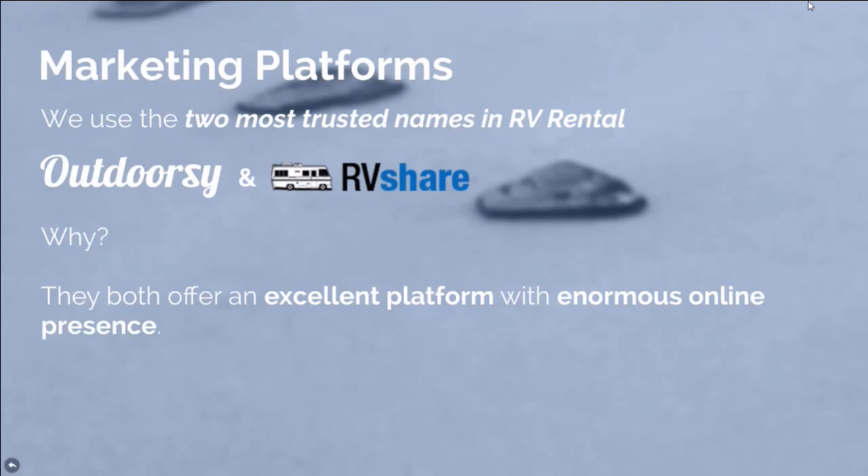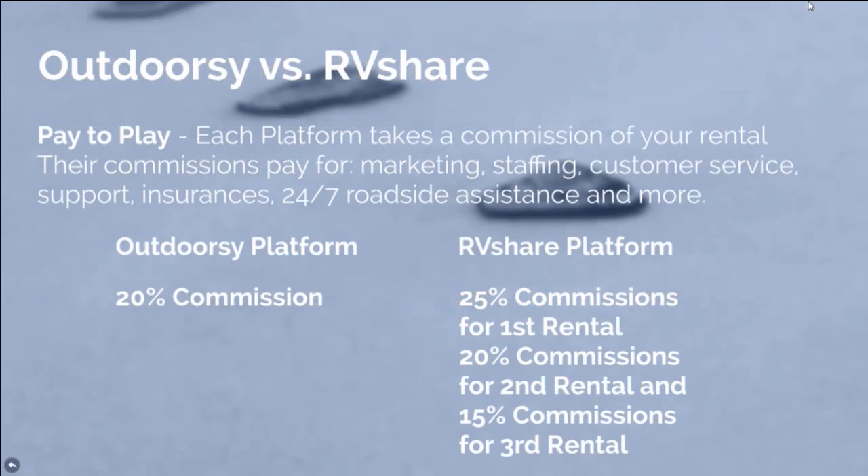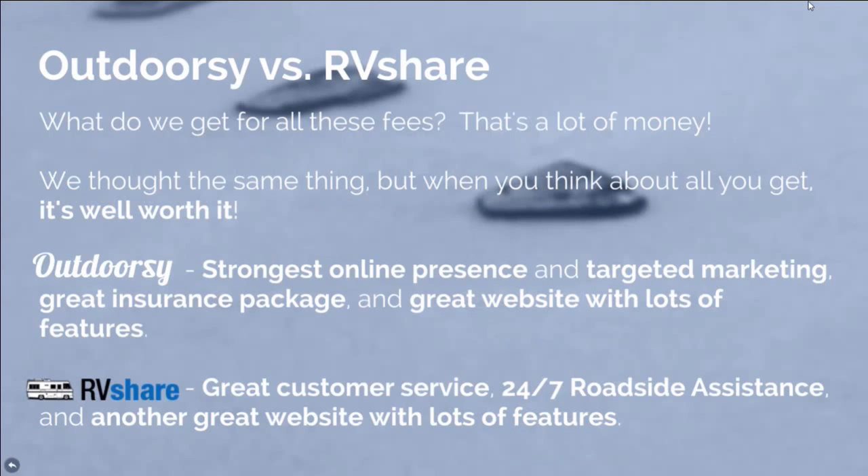There are a couple of marketing platforms you can use, and the two most trusted are Outdoorsy and RV Share. They're both excellent platforms with an enormous online presence and do a lot of marketing, but you do have to pay to play to use their marketing benefits. Each platform has a commission: Outdoorsy is 20% of your rental price. RV Share has 25% for the first rental, 20% for the second rental, and then 15% for the third, and it goes on for different tiers.